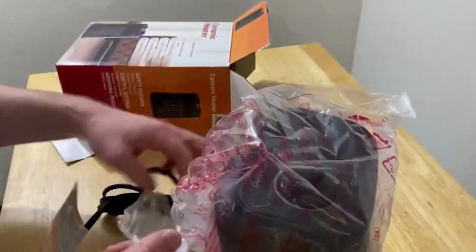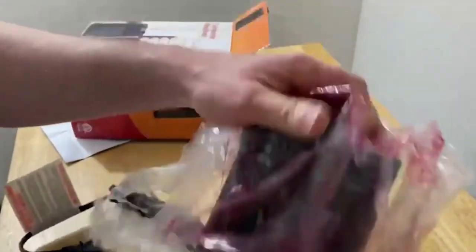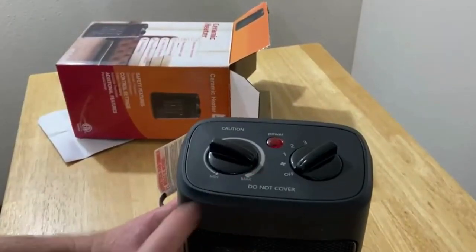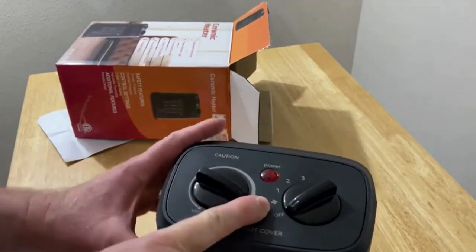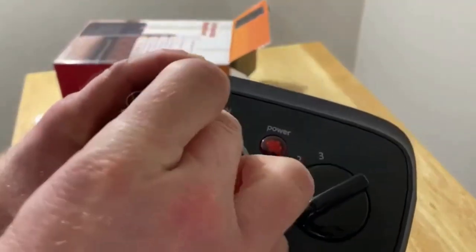Equipped with an adjustable thermostat, our space heater will keep you comfortable at all times. Just set the dial to the desired heat setting and let the thermostat monitor the surrounding air temperature and keep you comfy. The compact and portable design combined with the ergonomic built-in handle will allow you to easily move your space heater to any room you want.